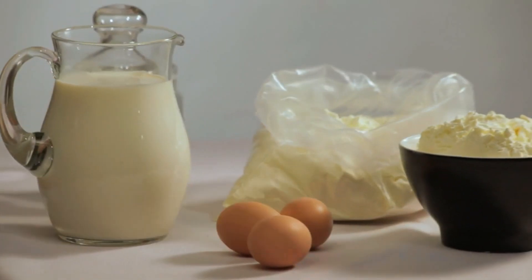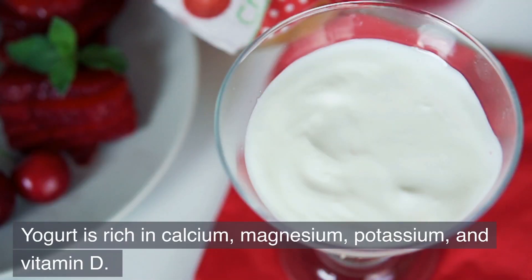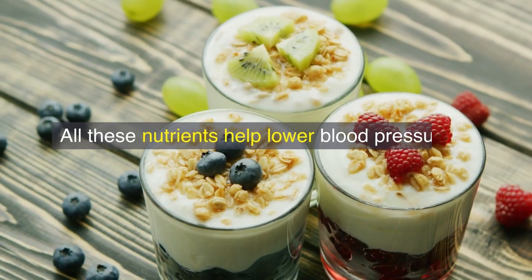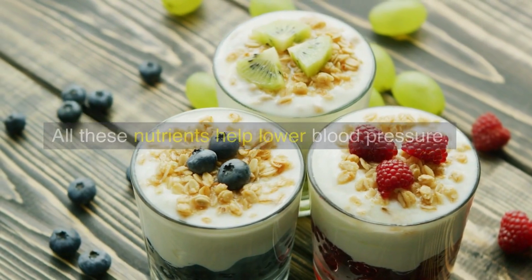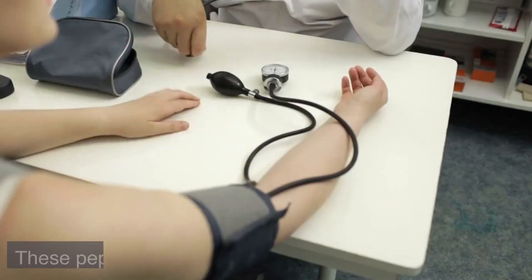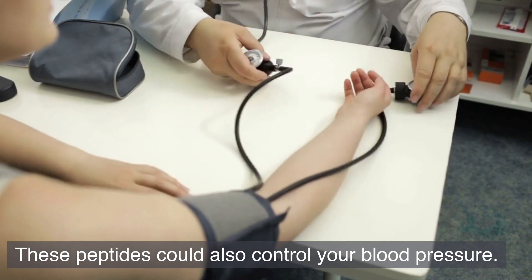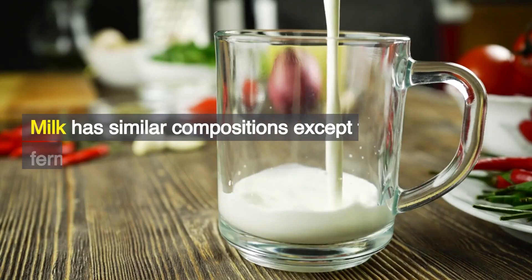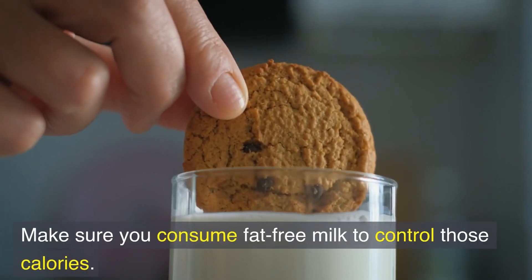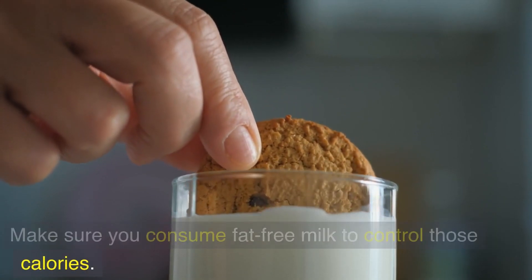Number 5: Dairy. Yogurt is rich in calcium, magnesium, potassium, and vitamin D — all of which help lower blood pressure. It also has active peptides because of fermentation, and these peptides could also help control your blood pressure. Milk has similar nutritional compositions, except for the fermentation benefits. Make sure you consume fat-free milk to control those calories.